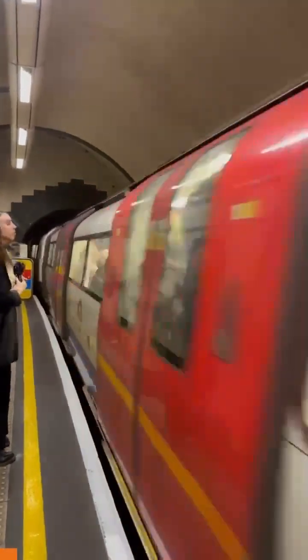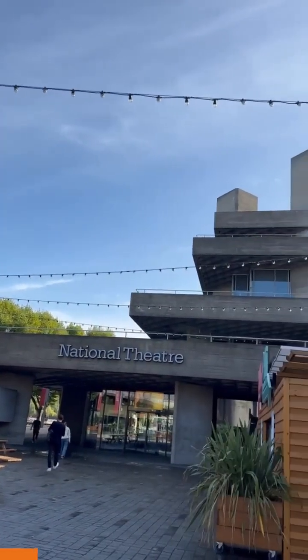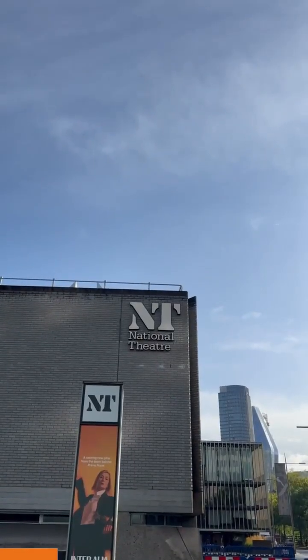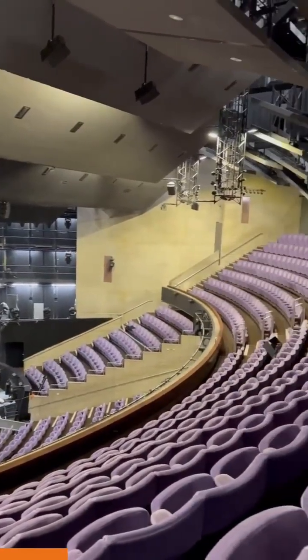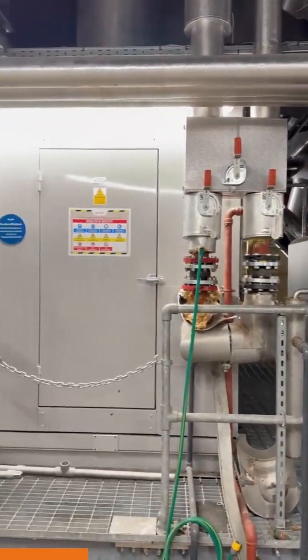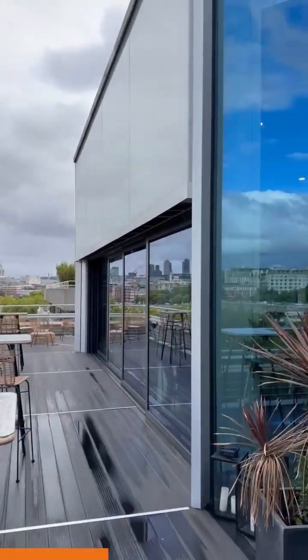Come with us behind the scenes at the National Theatre in South London, a place where creativity meets sustainability. This iconic 1970s building has made huge strides in going green, thanks to a ground source heat pump and other smart upgrades like double glazing in parts of the theatre.